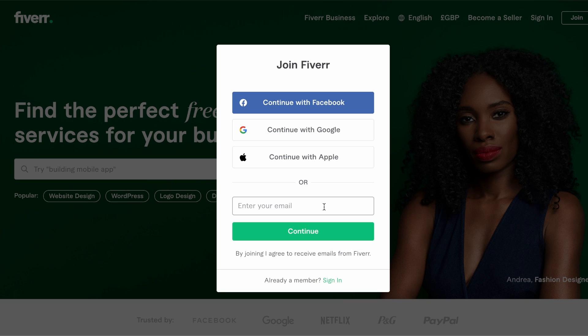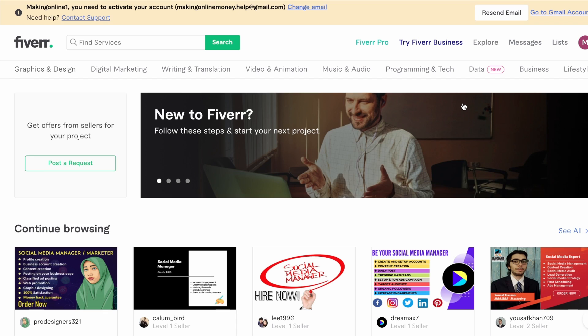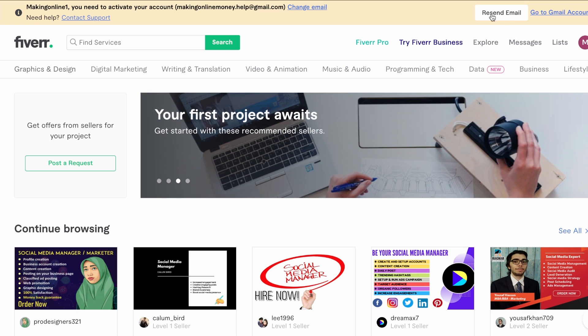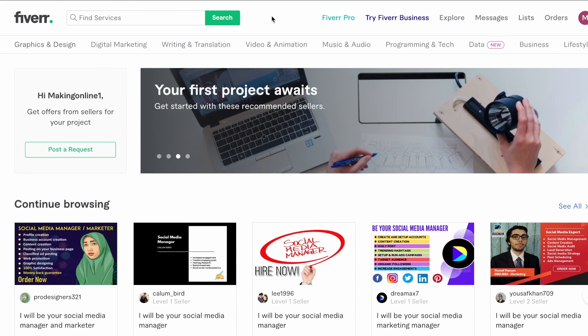As I already have an account I'm just going to use another email address, then pick a username and password. Now we've done that, we'll be put back to the homepage of Fiverr and as you can see they want you to verify your email. So just make sure you head over to your email and verify it. If you haven't got the email there's a little resend option, and once you've done that the prompt will be gone. Perfect — as you can see this is now gone as we've just verified the account.